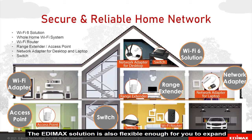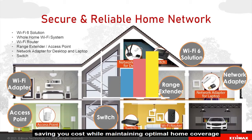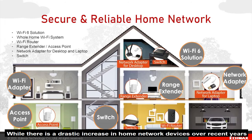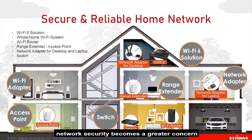The Edimax solution is also flexible enough for you to expand or upgrade in the future, saving your costs while maintaining optimal home coverage. While there is a drastic increase in home networking devices over recent years, and more so with the increase of work-from-home situations, network security becomes a greater concern.